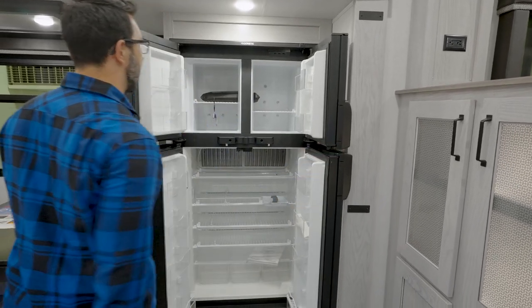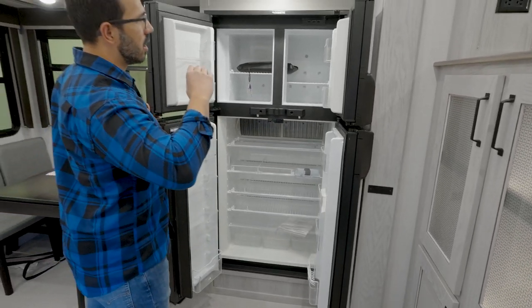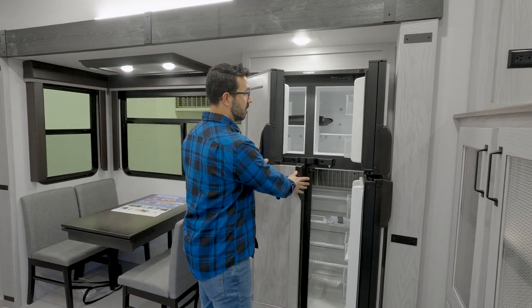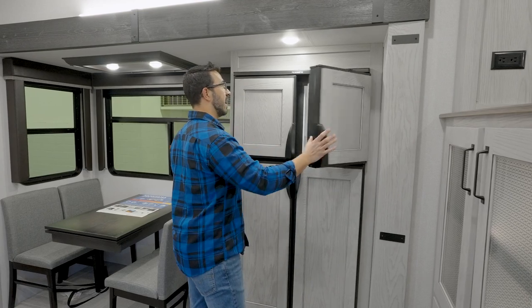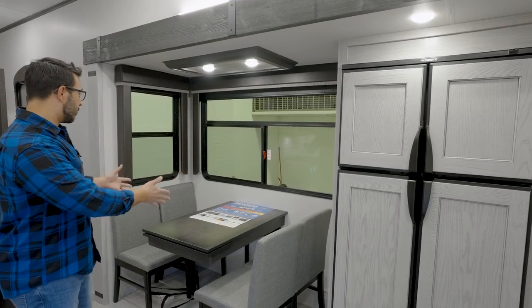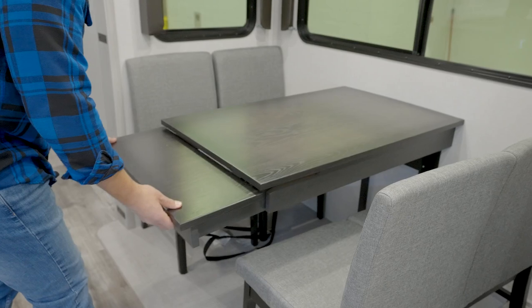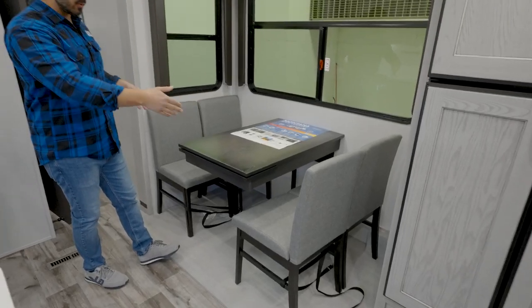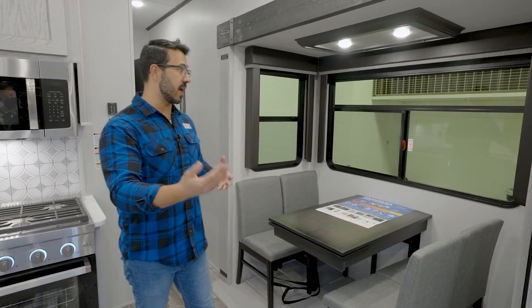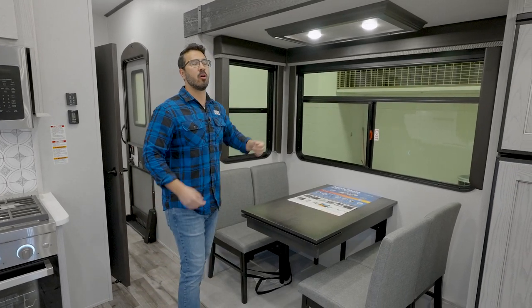Moving further into the kitchen, take a look at the size of that refrigerator — I believe this is 18 cubic feet. It's a Dometic unit that runs off both propane and electric, so it is an RV-style fridge. A lot of people like having that alternative fuel source with propane if needed. There's also a freestanding table with chairs and a leaf you can pull out for extra space. It comes with four chairs, so you have a spot for kids, guests, or grandkids to sit, eat, and play games together.